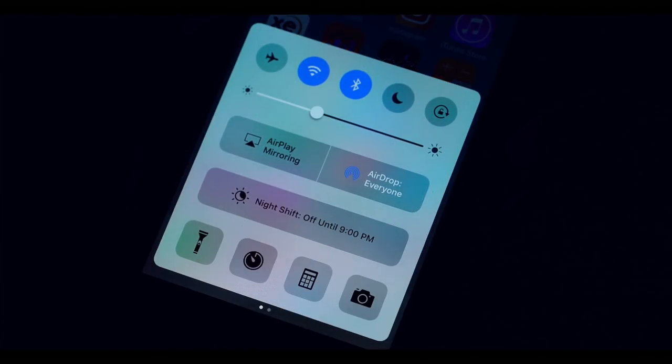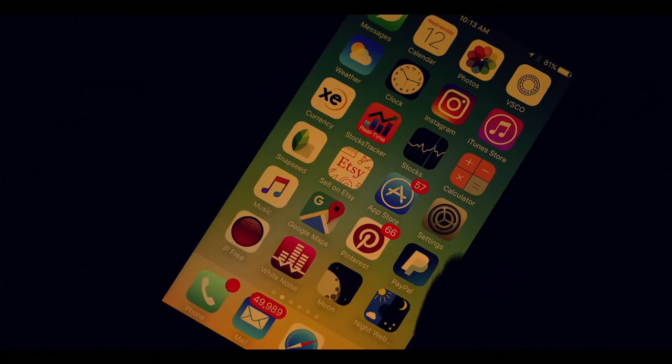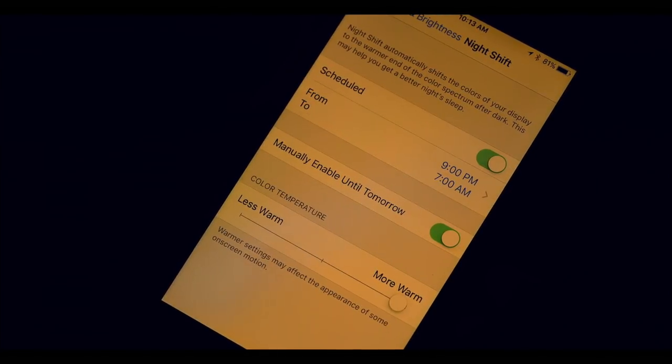Then on my iPhone, I use a setting called Night Shift which will turn your screen a warmer yellow toned color to reduce that stimulating blue light. You can also go into your settings and go to Night Shift and schedule the times you want it to turn on and off each night.